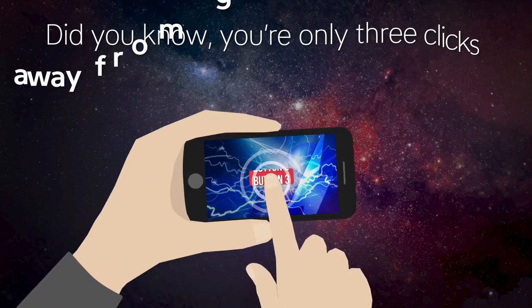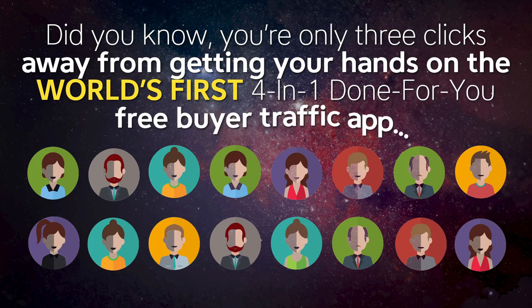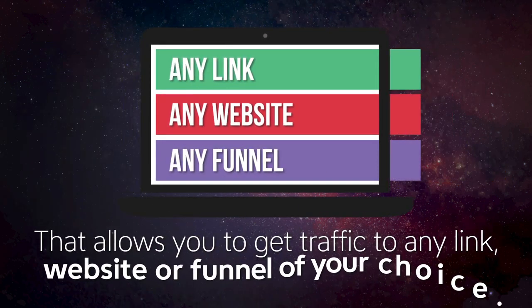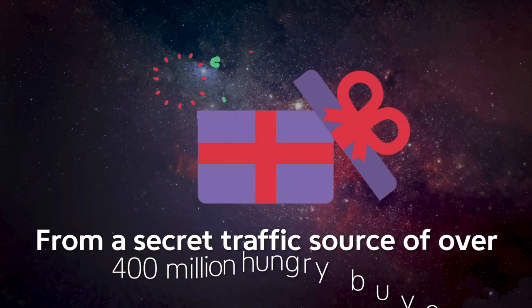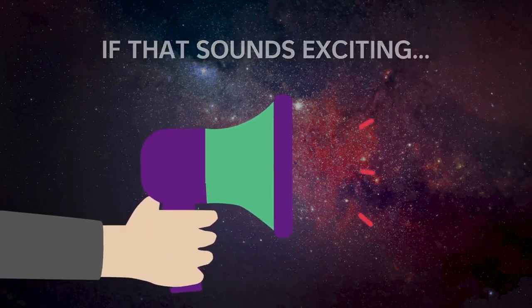Did you know you're only three clicks away from getting your hands on the world's first 4-in-1 done-for-you free buyer traffic app? It allows you to get traffic to any link, website, or funnel of your choice from a secret traffic source of over 400 million hungry buyers. If that sounds exciting, then listen up.